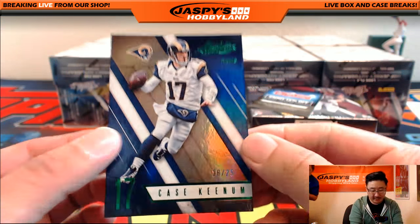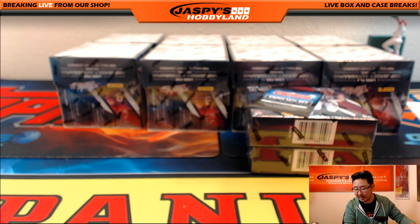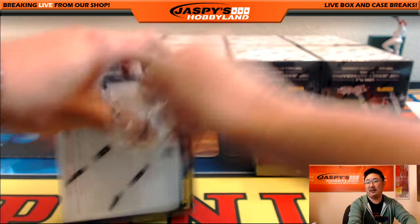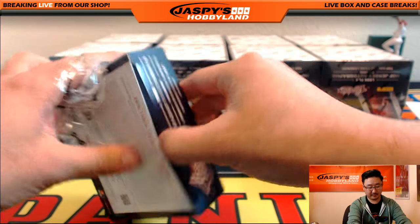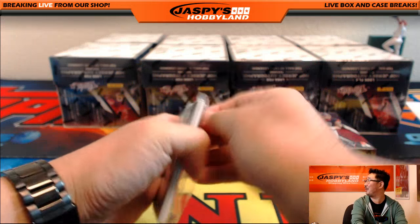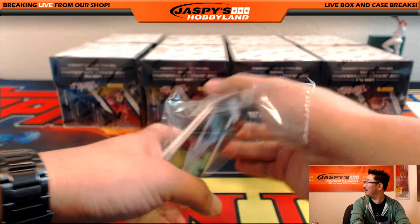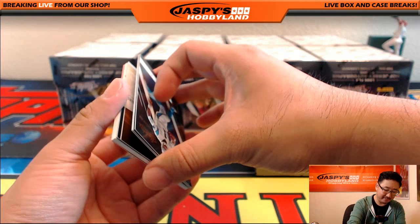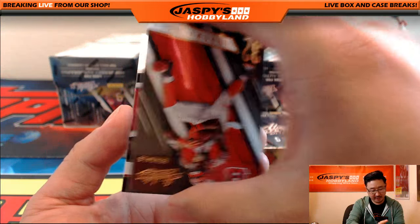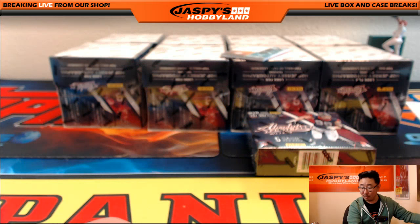And we've got out of 25, Case Keenum for the Los Angeles Rams going out to Drew — comeback player of the year. Someone drafted Teddy Bridgewater for like 10 bucks. He's going to be out for two years. Cam Newton, Jeremy Hill, and Rashard Higgins — 139 out of 499 for the Browns, that'll go out to Ziggy.